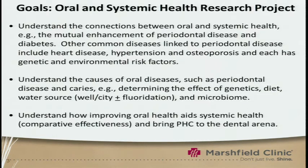We'd like to add to its utility, and in doing that, we're creating this Oral and Systemic Health Research Project. We really would like to understand the connections between oral and systemic health. It's interesting that among many of our medical colleagues, the mouth is not even considered part of the body. We think it is, and we think the microbiome is very important.